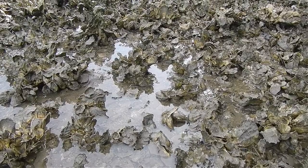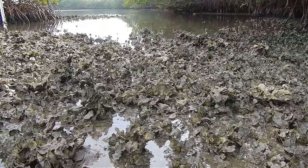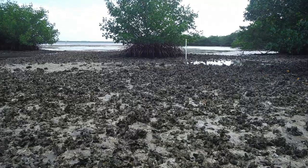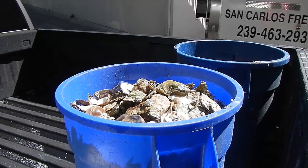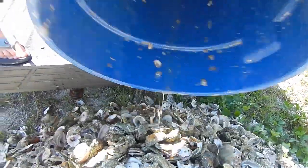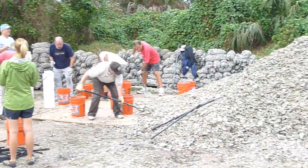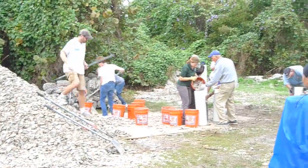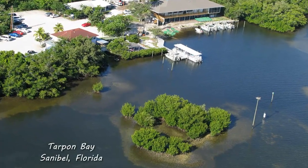Although only 15% of the original oyster population remains, efforts to restore oyster reefs are being undertaken. Oyster reef restoration creates a habitat that encourages the settlement of spat. This is done by collecting discarded oyster shells from restaurants and attaching them to mats or putting them in bags — a community effort requiring the help and dedication of many individuals. The bags and mats are then placed in locations suitable for oyster reefs, usually in estuaries where salinity levels are lower than the ocean but higher than freshwater.